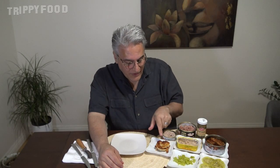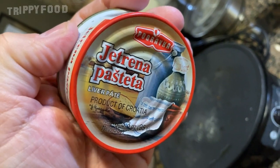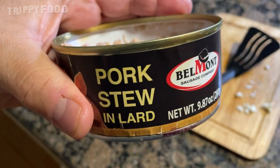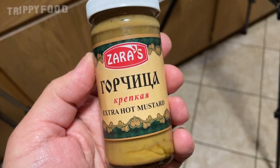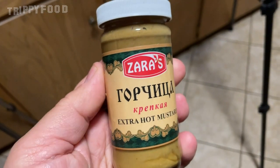On the live stream we just sliced it and ate it, but we grilled it today. It has a really nice color and I'm really looking forward to that. We have Podravka brand liver pâté — I believe it's pork liver pâté, spreadable. And then this one is pork stew in lard from Belmont Sausage Company, made here in the United States. One other thing I'm adding that wasn't in the live stream is this mustard — extra hot mustard from Russia, brand Zara's, made with authentic recipe from Russia. We're going to use that to put some kick and zest to it.